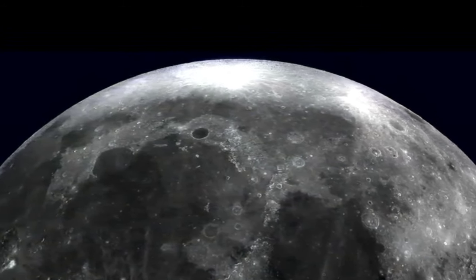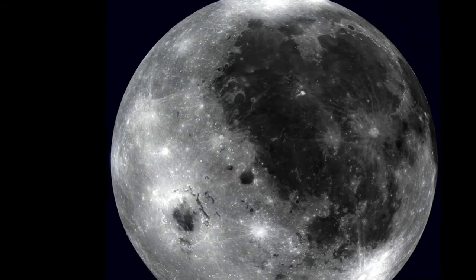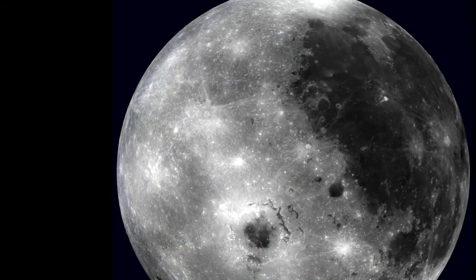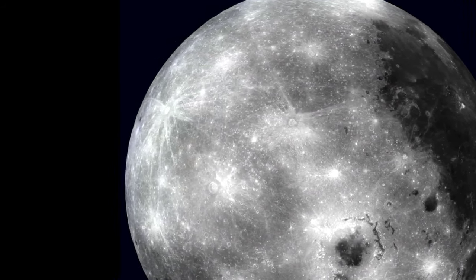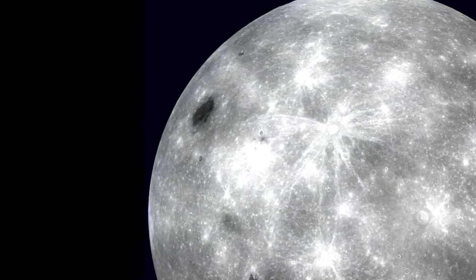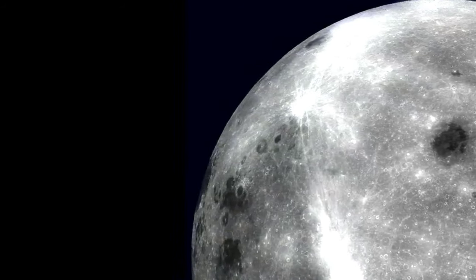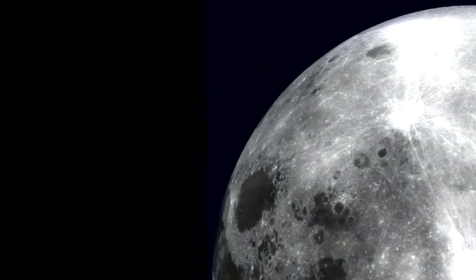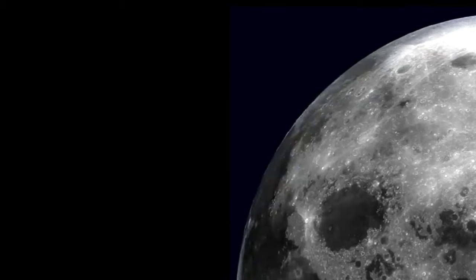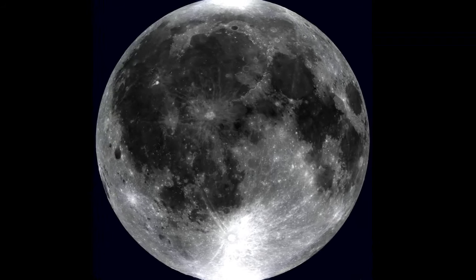What about moons of other planets? Sadly, you won't be able to see the moons of Jupiter or Saturn without a telescope, but there are plenty of online resources where you can view them in stunning detail thanks to space missions like NASA's Cassini and Galileo. The idea of Earth having more than one moon, even for a short time, captures the imagination. These mini-moons are reminders that our universe is in constant motion, with objects passing by and interacting with Earth in ways we're just starting to understand.